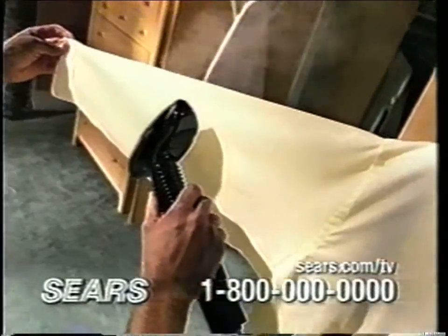The Conair Professional Fabric Steamer is the easy way to get professional results right at home. It heats up in about a minute to deliver a constant flow of powerful steam, penetrating fabrics to remove wrinkles quickly. Now you see them? Now you don't.